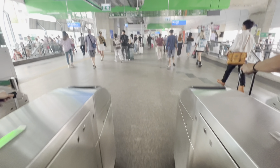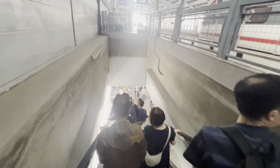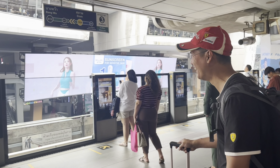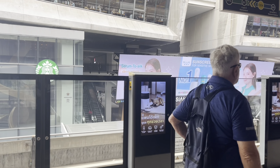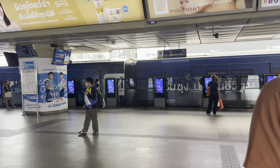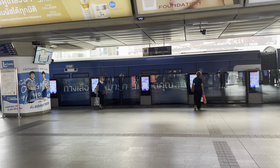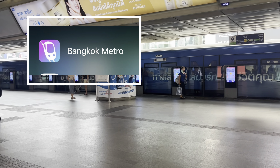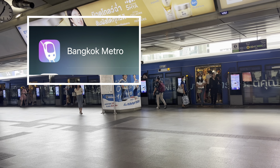After going out at Phaya Thai station, we looked for the exit going to the Bangkok train station. It operates from 6am to 12 midnight. We chose to stay at Sora Hotel, which is walking distance from the BTS station — because it connects all the city's major areas, saving both time and money. We suggest you download the Bangkok Metro BTS app for a better guide.